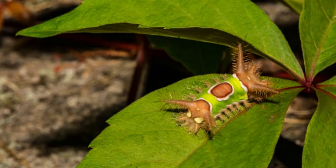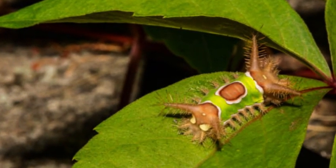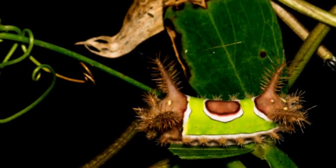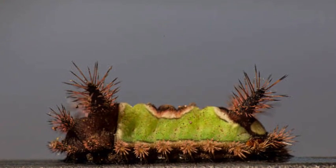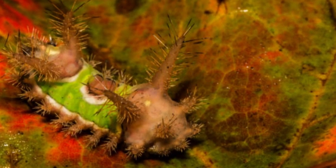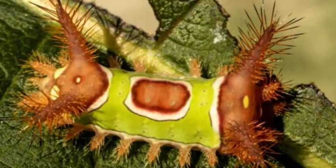The spines covering the Saddleback Caterpillar's body are a defense mechanism to protect it from predators. These spines contain venom that, upon contact, can cause intense pain and skin irritation in humans. The venom may also cause symptoms like swelling, redness, itching, and a rash.